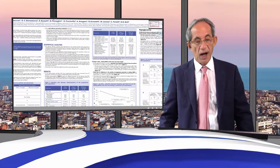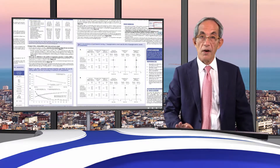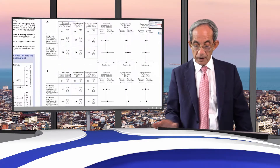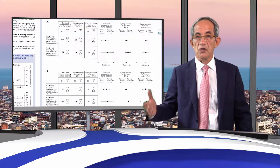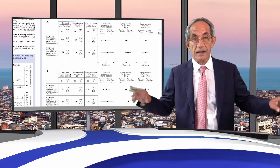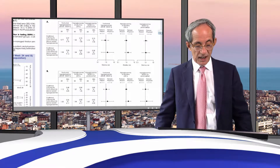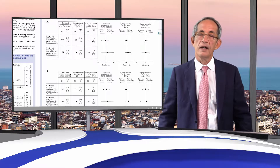Several other important endpoints were studied, in particular whether there were any differences in terms of hypoglycemia. As you can see, whatever outcome you look at — nocturnal hypoglycemia, hypoglycemia at any time, or nocturnal hypoglycemia including the pre-breakfast window up to 7am — there is no difference at all between the patient-managed and the physician-managed groups. The number of hypoglycemic events, either confirmed or severe, was very, very low.